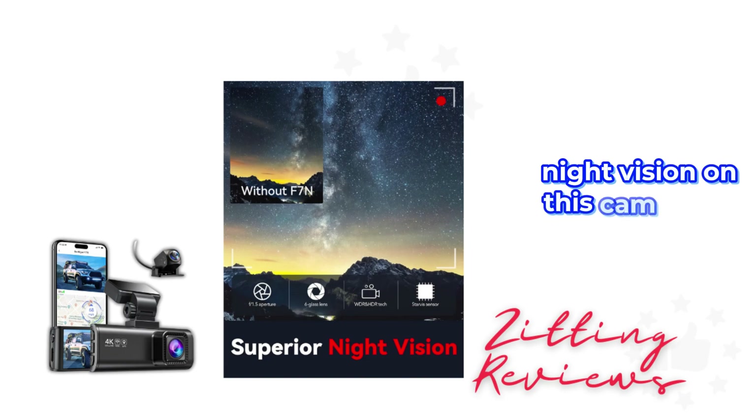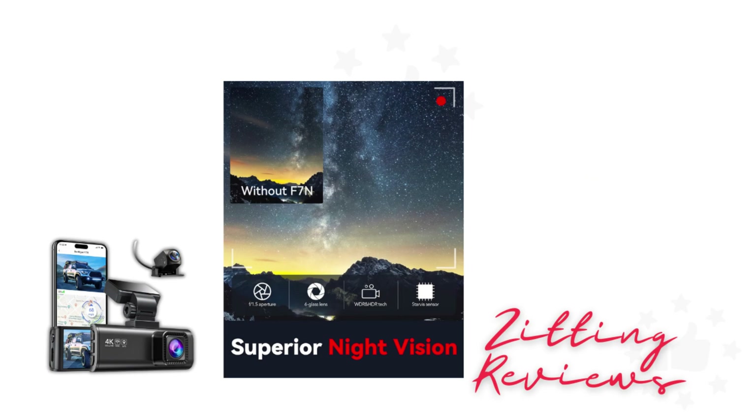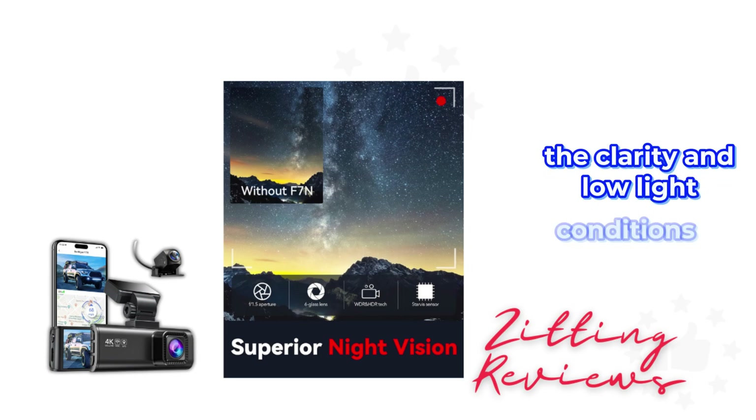Night vision on this cam is top-notch, thanks to the Starvis sensor and the F1.5 large aperture. The clarity in low-light conditions is remarkable.